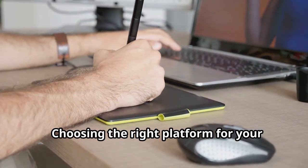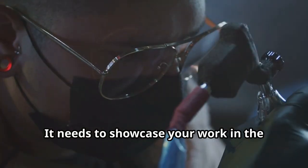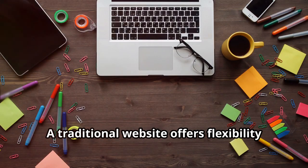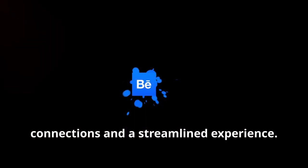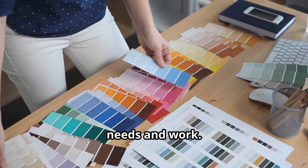Choosing the right platform for your portfolio is much like choosing a suitable habitat — it needs to showcase your work in the best possible light, attracting the right audience. A traditional website offers flexibility and control; you decide on the layout and navigation. Some portfolios flourish on dedicated online platforms, which offer potential connections and a streamlined experience. Choose the platform that best suits your needs and work.